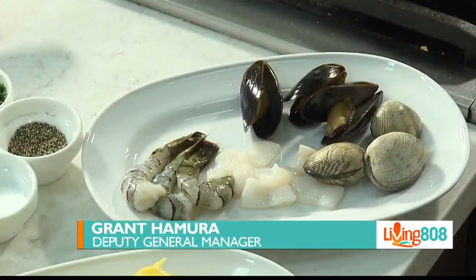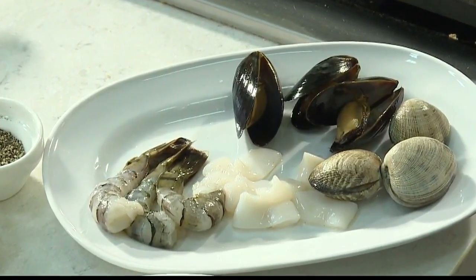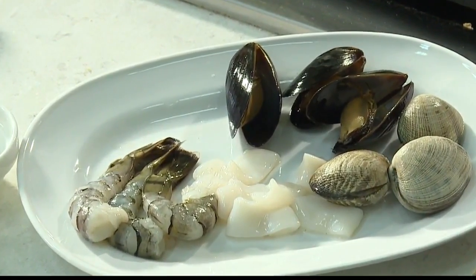The dishes that he prepares are for everybody. So what are we preparing today? Today we're having two courses, one from lunch and one from dinner. The first dish we're preparing is the Pescatore, which is a dish that has mussels, clams, calamari, and shrimp on a bed of fettuccine with a red tomato sauce.